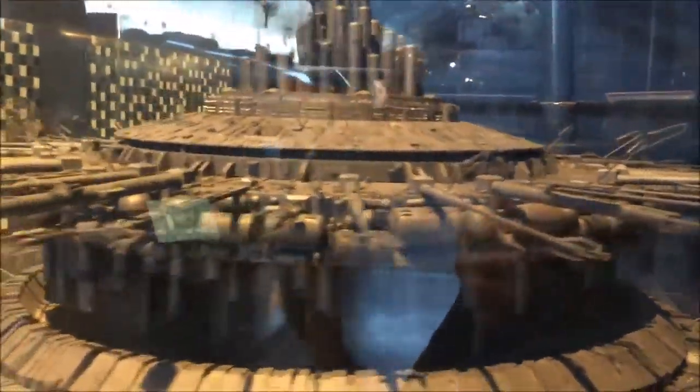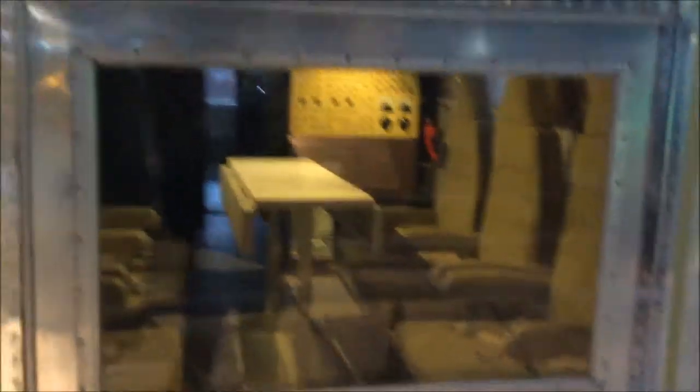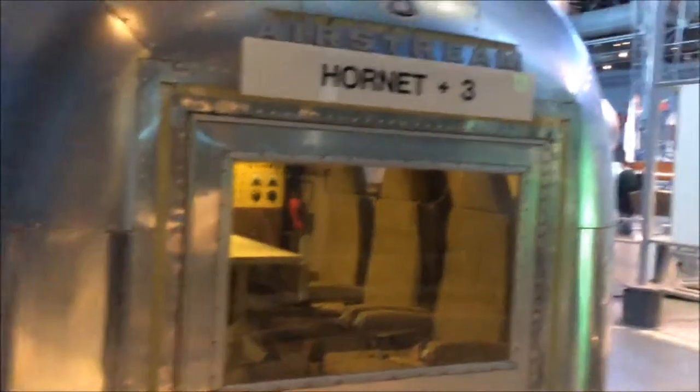This thing behind me is basically a quarantine unit. Right after the astronauts returned from the moon, they didn't want to spread anything they might have brought back — possible things that could spread disease to other people. So they quarantined them for 65 hours. That's pretty cool and really interesting.